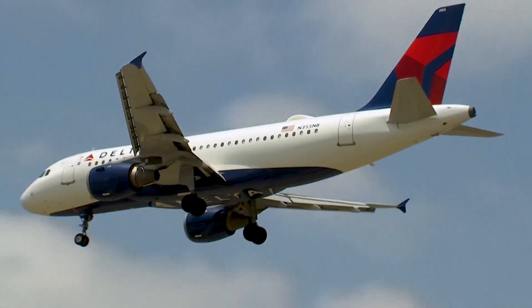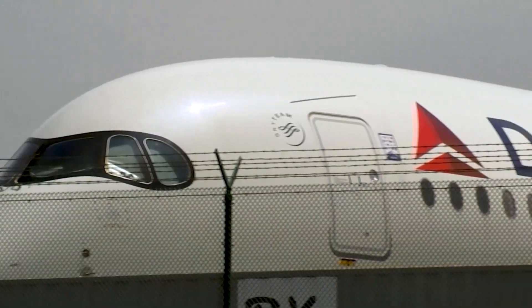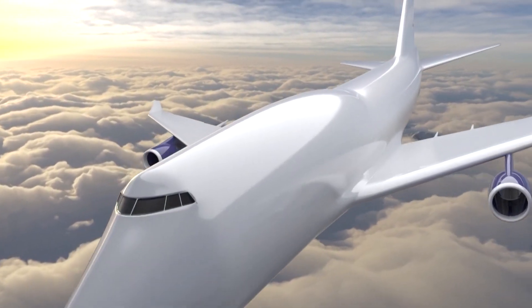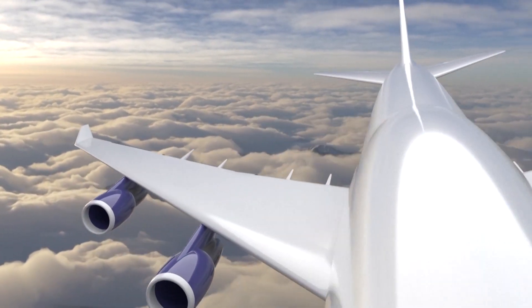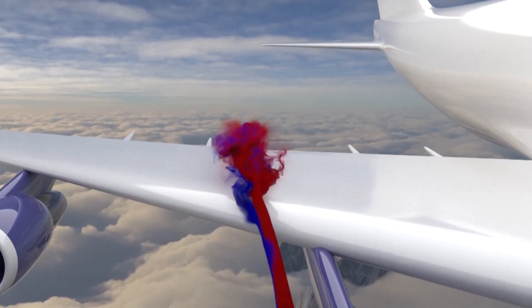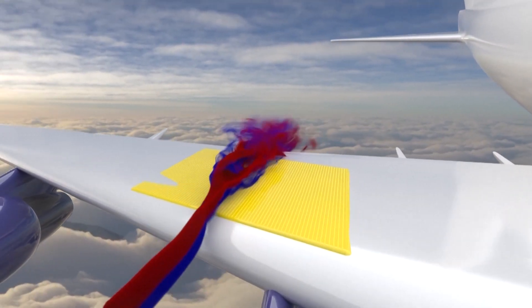The company said the riblet film can make flights more efficient and require less fuel. The technology claims to reduce drag, working on the same principles as the surface of a shark's skin. The riblets align with the direction of flow — water flow for sharks, air flow for aircraft — improving the plane's efficiency with less turbulence.